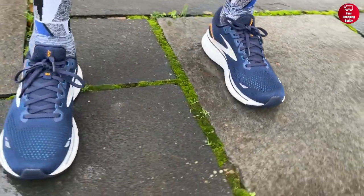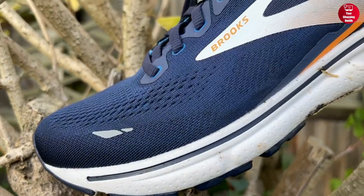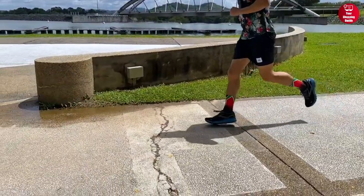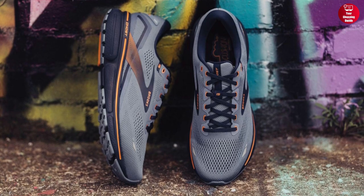Its air mesh upper also provides comfort and breathability. This shoe has been awarded the APMA Seal of Acceptance and is a certified DMEAC A5500 diabetic shoe. So if you're running, cross-training, or simply enjoying the outdoors, the Brooks Men's Ghost 15 is an ideal companion for your active lifestyle.